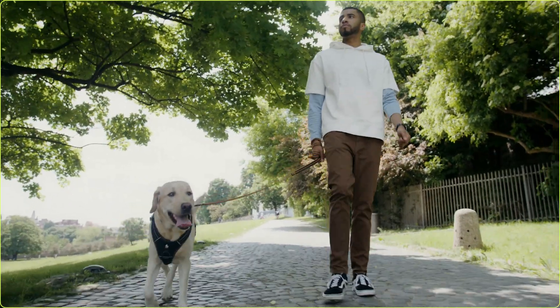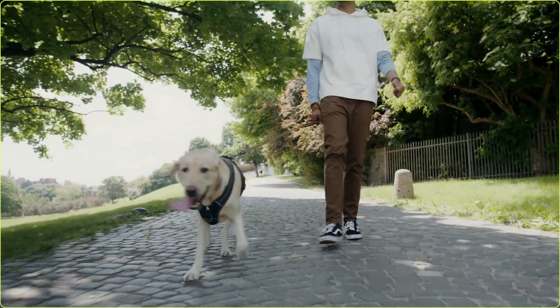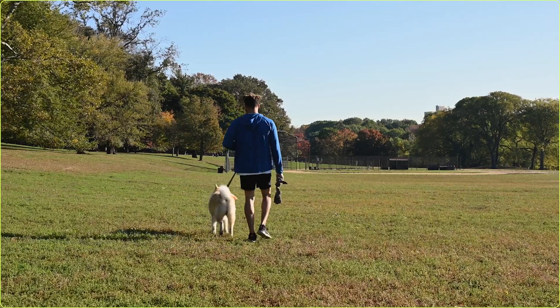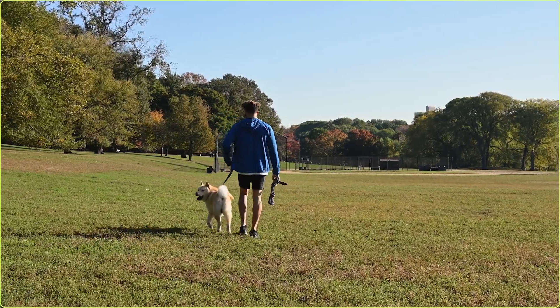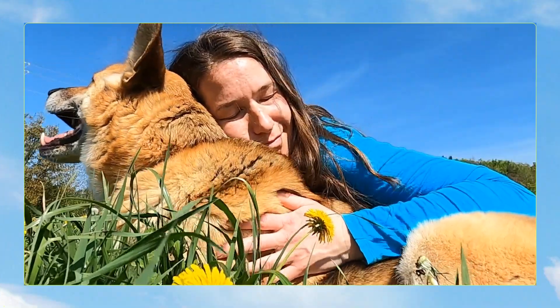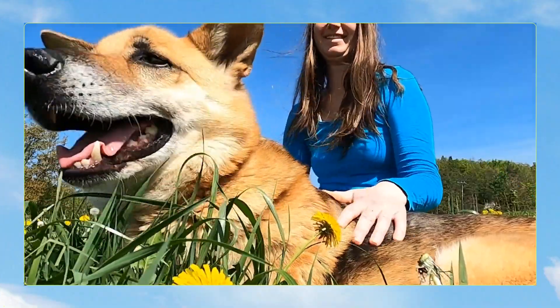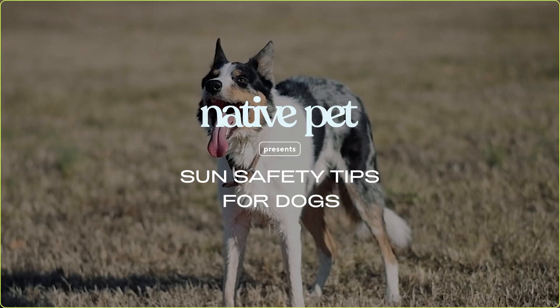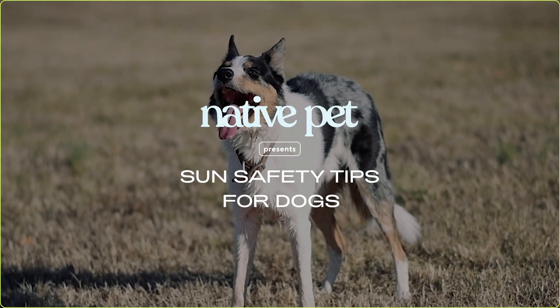Many dog owners take their pups everywhere, especially on a nice sunny day. Whether you're hitting the beach or exploring a new park or trail, chances are you're going to be bringing your four-legged friend. As people, we're often reminded about the importance of sun protection, but what about for dogs? I'm Dr. Julie and this is my friend Chibi. Today we're going to talk about sun safety tips to keep in mind for your dog.